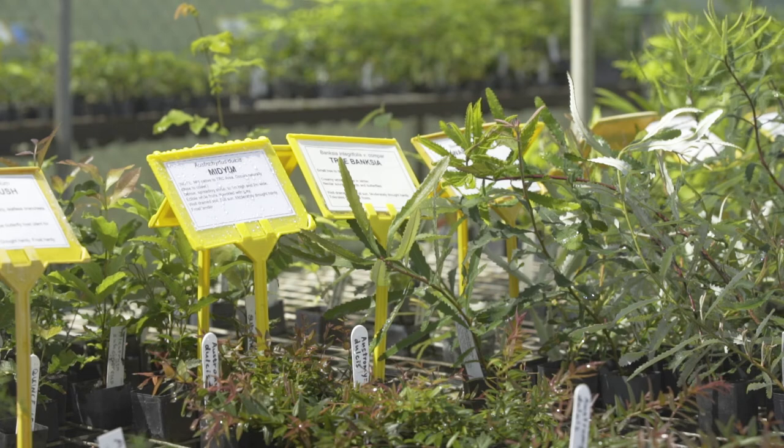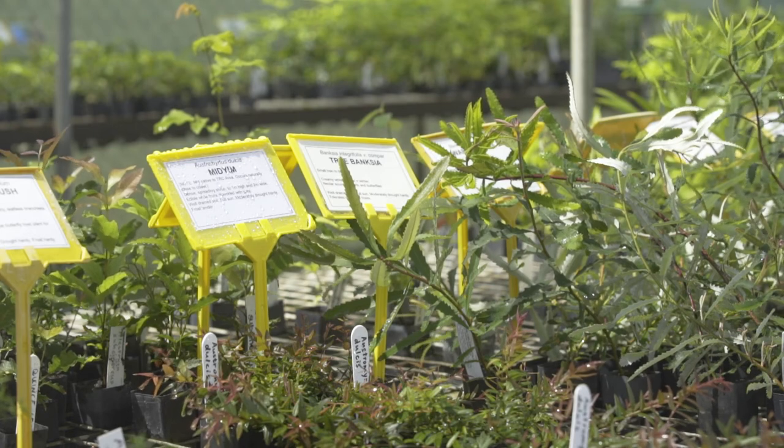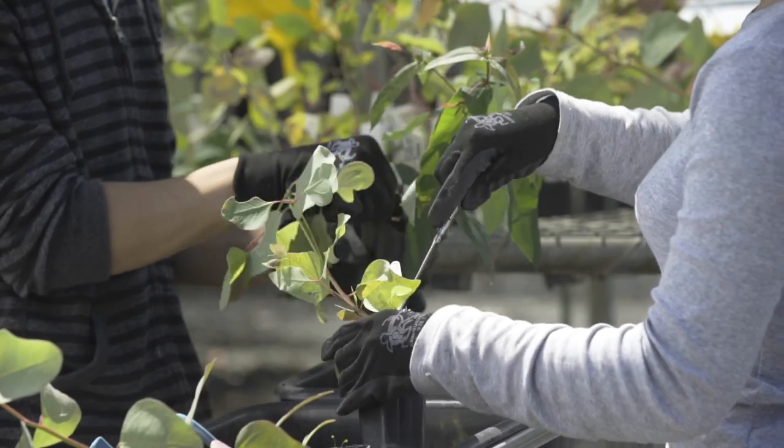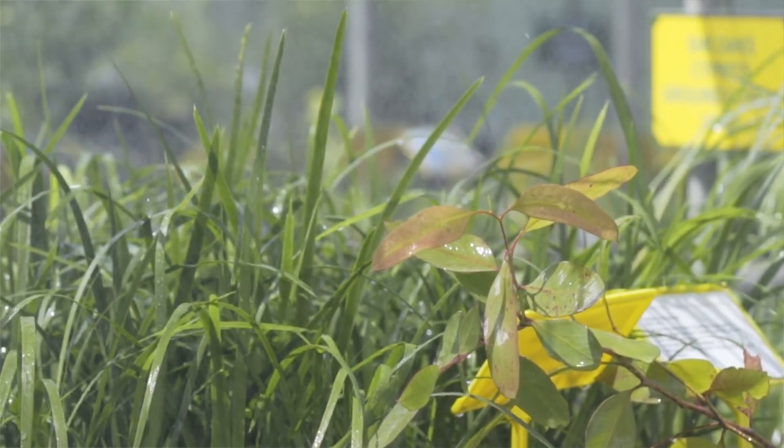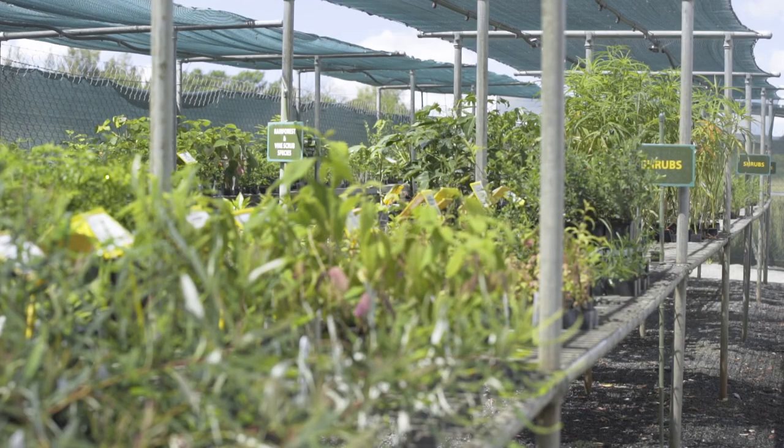We're always open on a Thursday morning from eight to one, and just occasionally we have an open day — we've got one coming up. Anybody can come in. We have sales of several thousand and sales of just one plant. They're quite inexpensive plants, so people like to be able to come along.